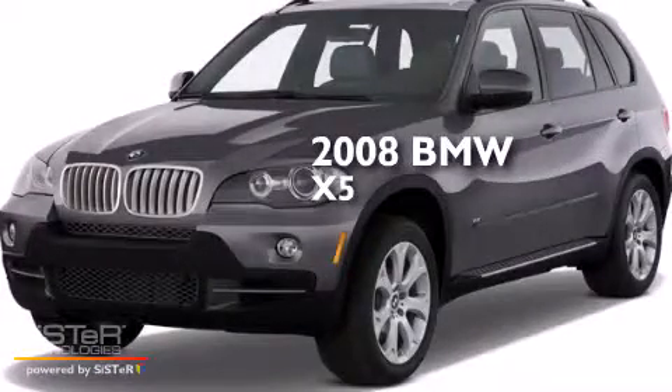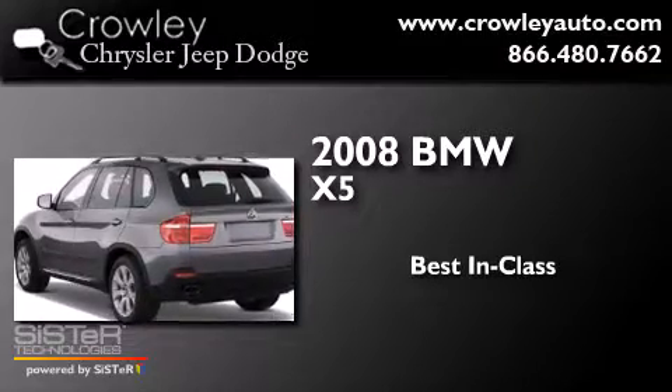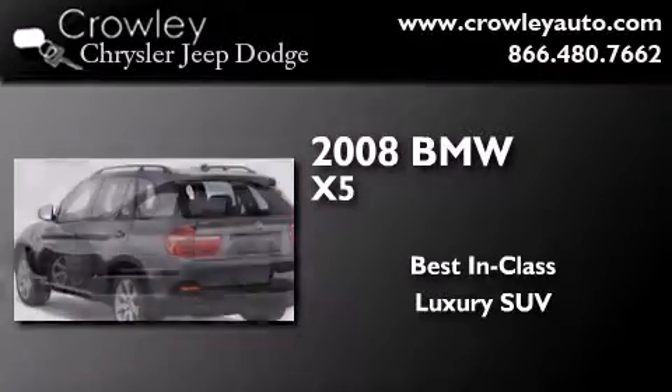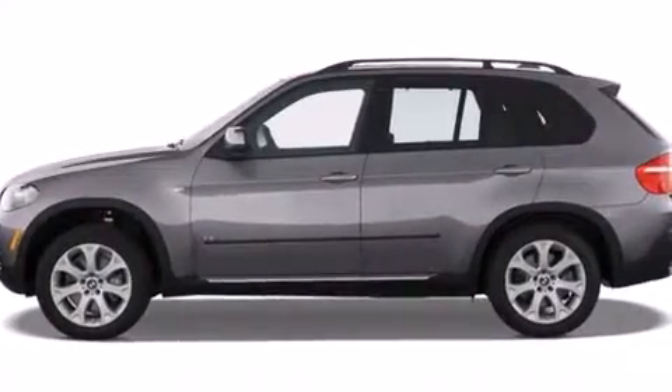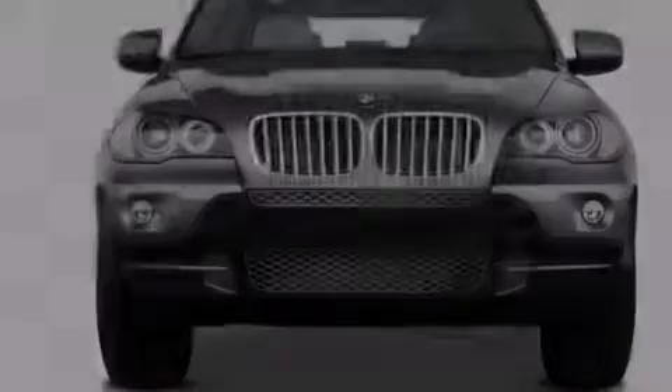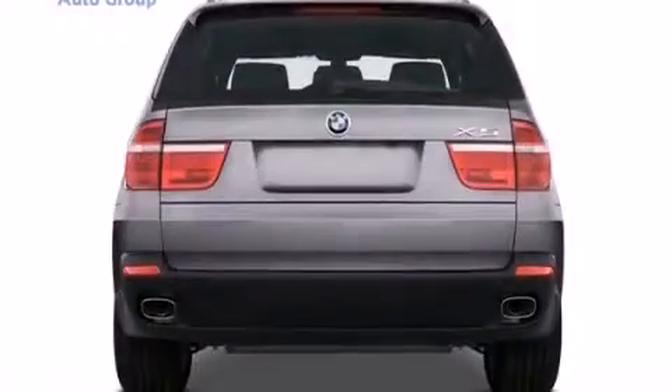This is a 2008 BMW X5. Its top features include Hill Start Assist, Traction Control, and Stability Control Systems.